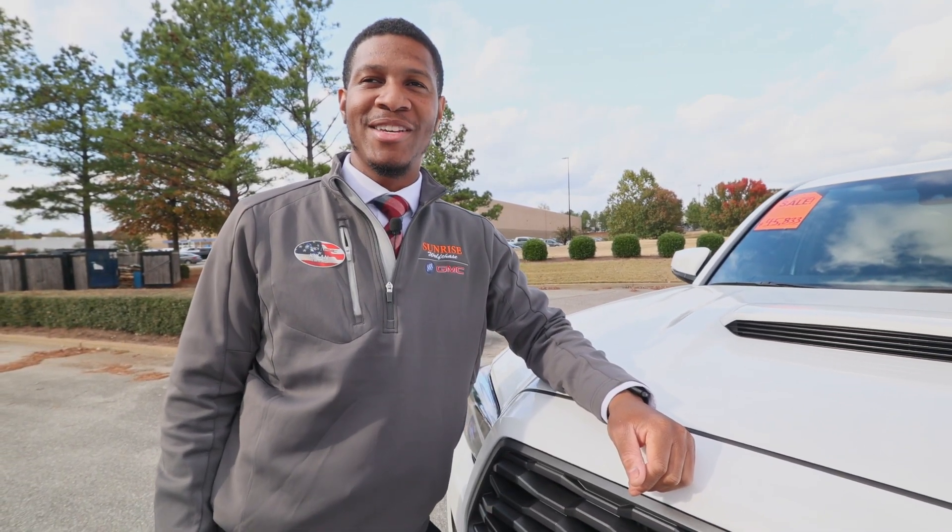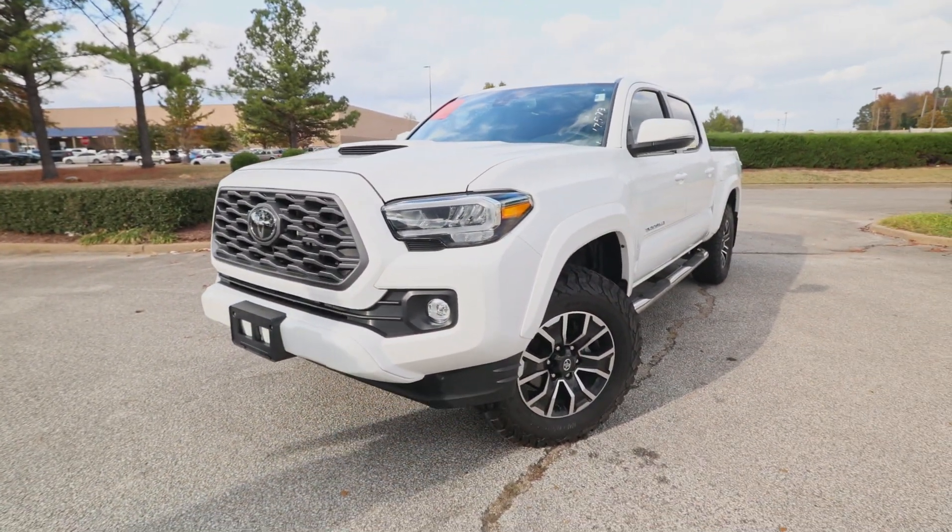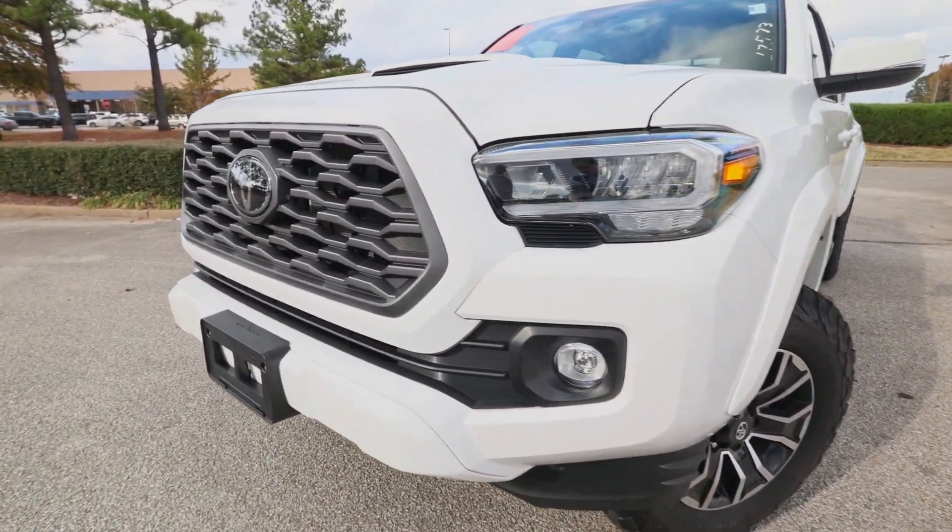Hey guys, how you doing? This is Kyle Lintanzi, one of the used car sales managers here at Sunrise Wolfspace. I want to show you our 2021 Toyota Tacoma. This vehicle only has 12,000 miles on it.